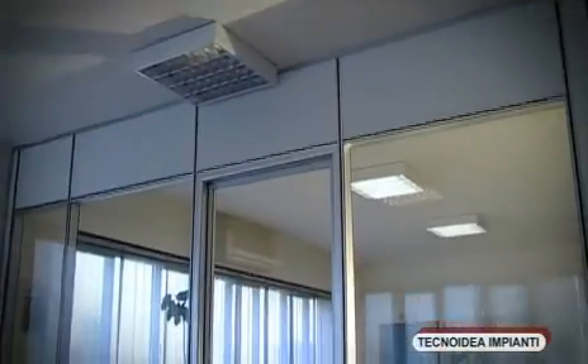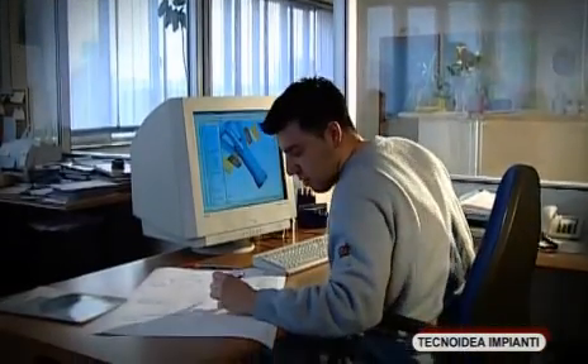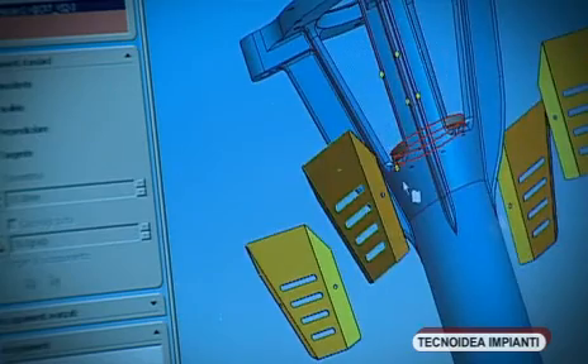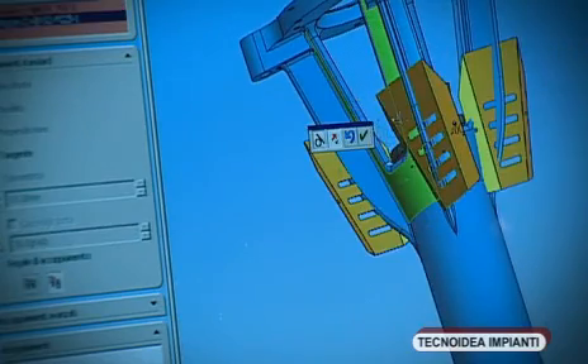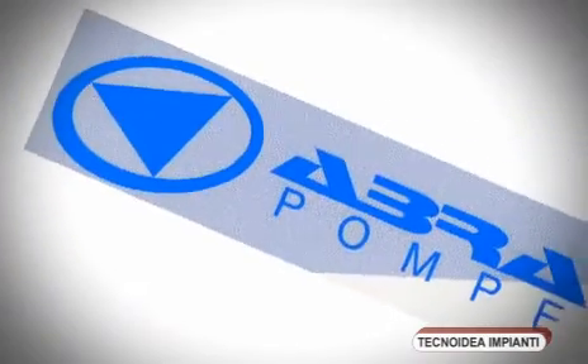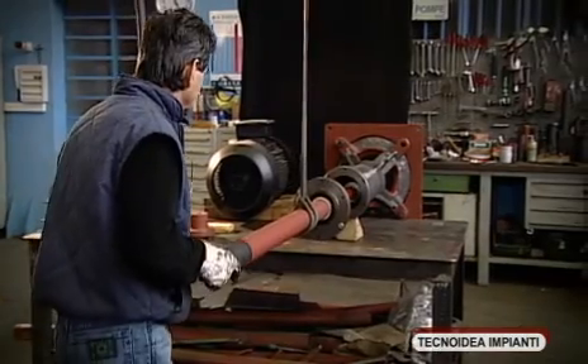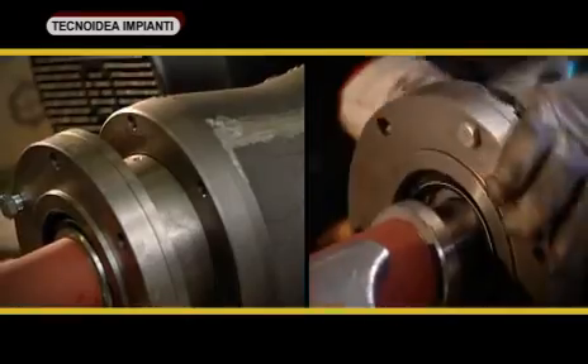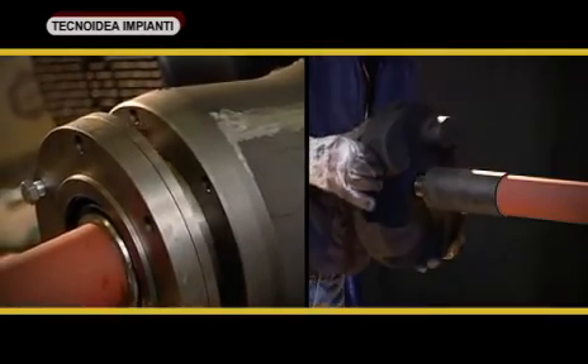Technoidea Impianti designers pay particular attention to the use of particularly robust and reliable pumps. The choice of supplier has fallen upon Abra pumps, a company that has known how to respond to Technoidea Impianti's needs with a dedicated range of top quality and easy-to-maintain centrifugal pumps equipped with anti-abrasive rubber lining.